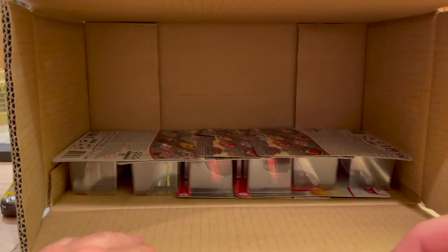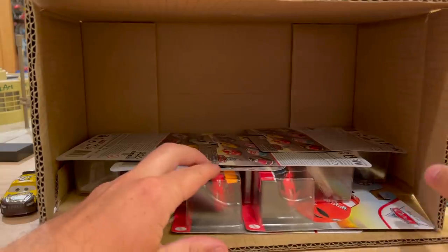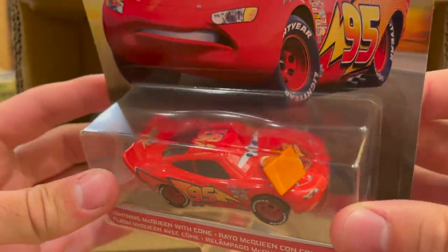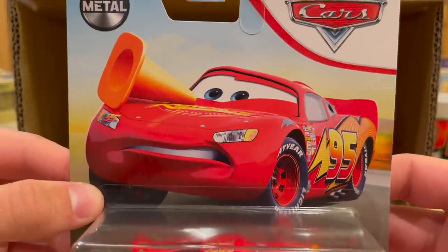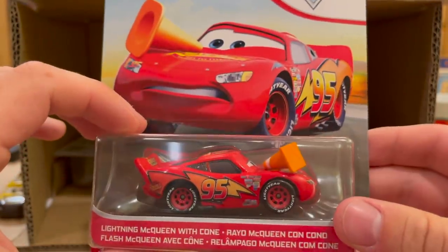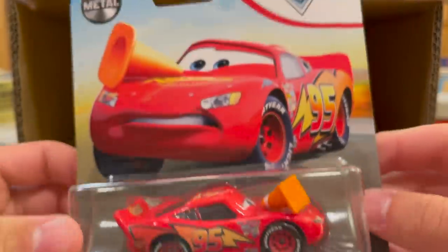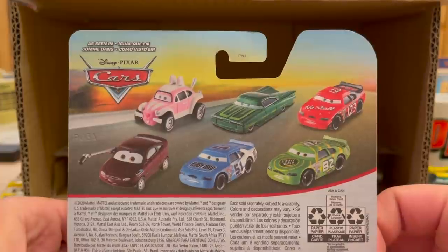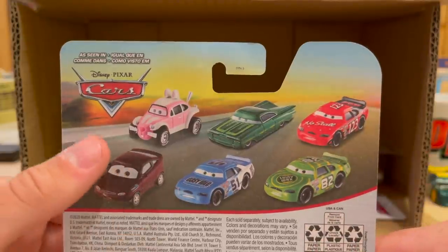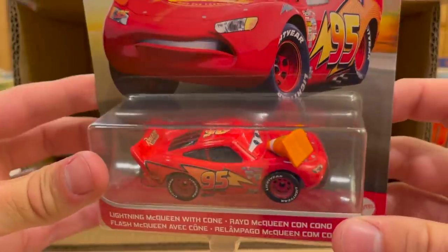Here's Lightning McQueen with Cone — nice, another mint card. We've been struggling lately in these cases with the gluing issue, but this one's pretty good. I love the artwork on McQueen with Cone, and he hasn't been released all that much — I think 2010, 2013, and then in one of those boxes. Either way, it's his first release from Thailand. Todd Marcus is up on the card back along with the Easter buggy from Case D and Andrea from Case E — a little mixed bag, but very nice.